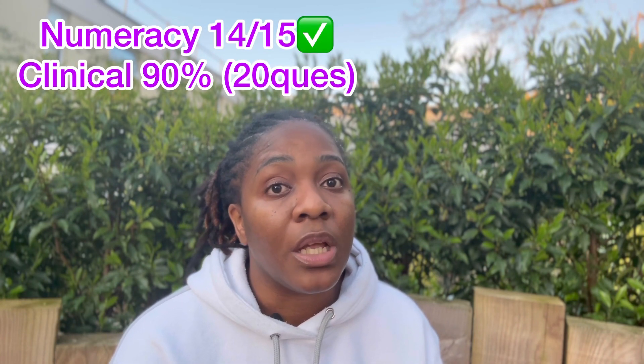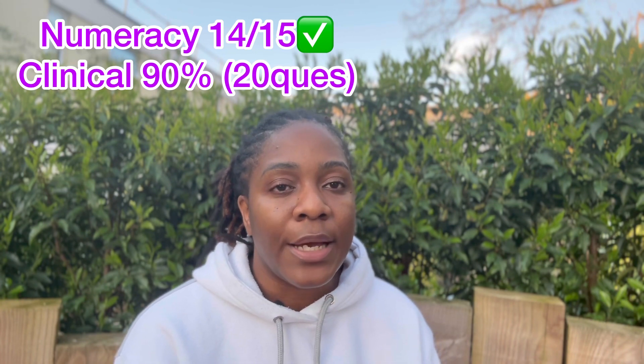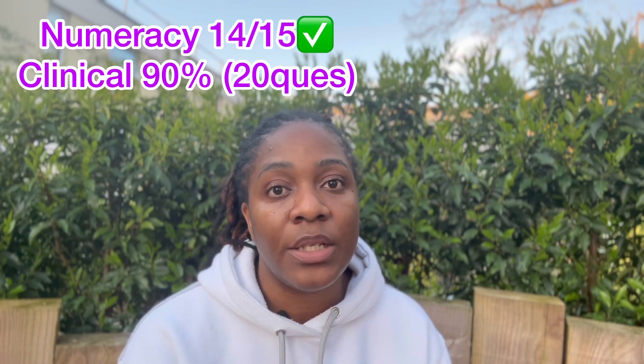The overall CBT pass mark is 68%, but for the numeracy you need to get 14 out of 15 — that's 90%. For the clinical exam there are 20 questions that are clinically based, and you need to get 90% of those correct. So even if you score 68% overall, if you didn't get 90% on those 20 clinical questions you will fail. The questions are not very difficult — think textbook, think best practice, and think therapeutic communication, which is very important.